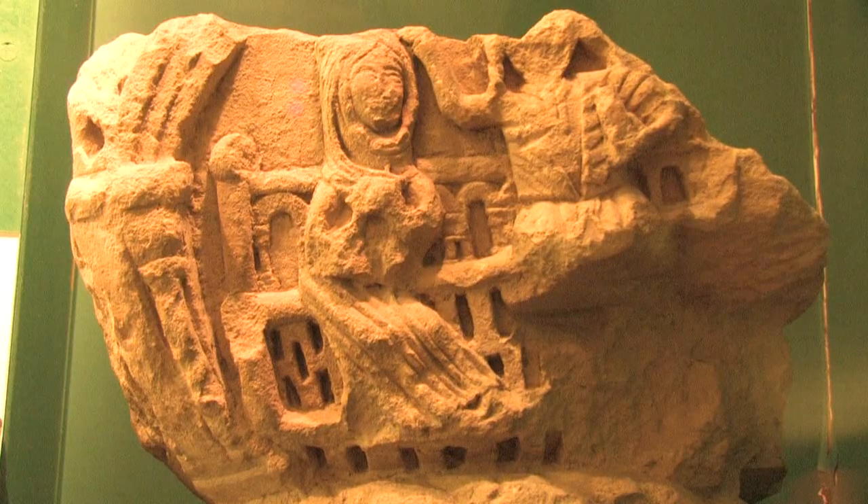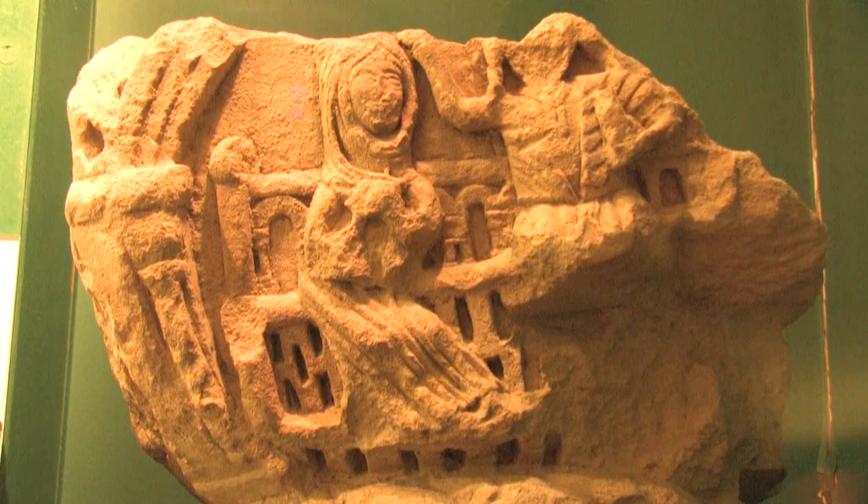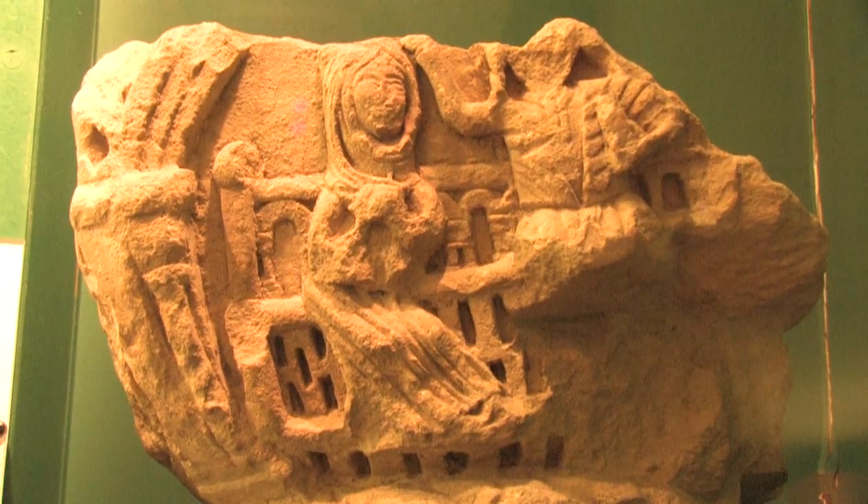The most damaged capital in the collection is actually of huge importance for anybody studying the Virgin Mary. This is a capital showing the coronation of the Virgin and is the earliest surviving example.